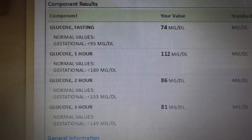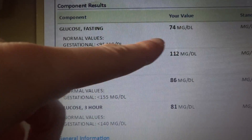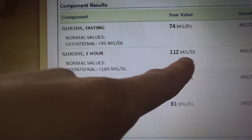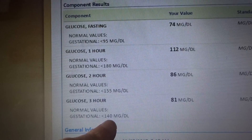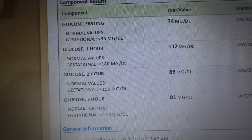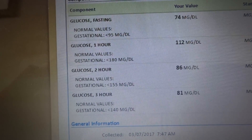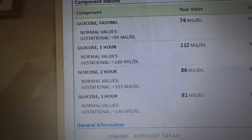Here are the results of my three-hour glucose test. You need it to be below 95, which I am. You need it to be below 180 — clearly way below 180 — and below 155 and below 140. I made a video on why you should take your three-hour glucose test, because if you don't want your baby poked repeatedly, definitely do it. I'll link that video below.